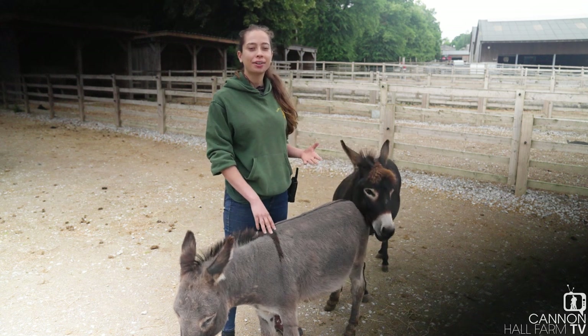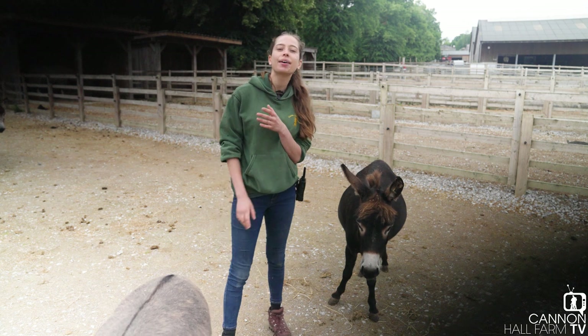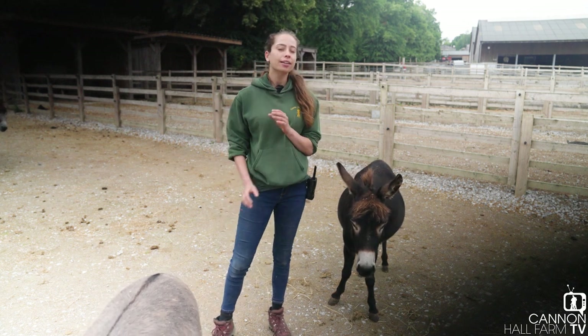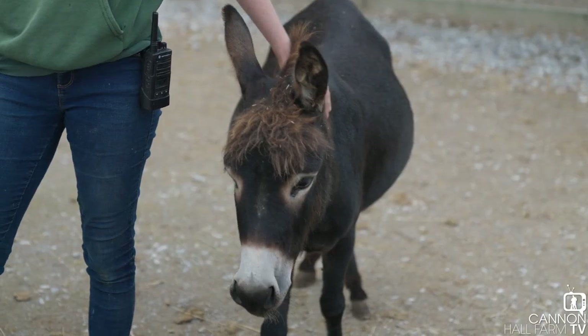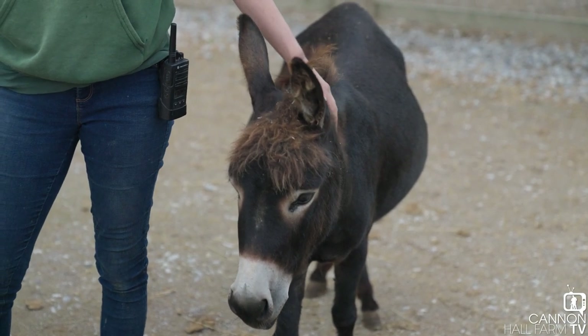Hi everyone, Farmer Kate here from Cannon Hall Farm. I am down in our sand paddocks joined by our miniature donkey herd to give you some exciting news on them. You're probably thinking we haven't had any miniature donkey babies this year — last year we had Wonky Donkey and Rita Eora who were absolutely adorable.